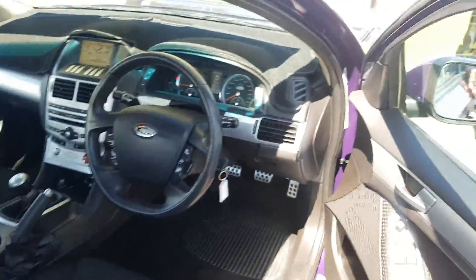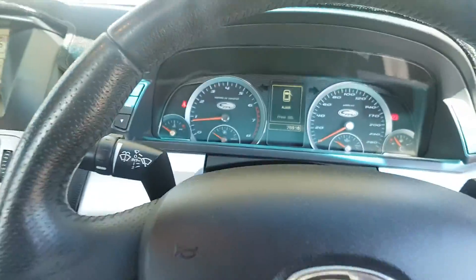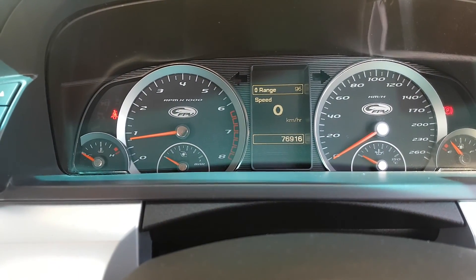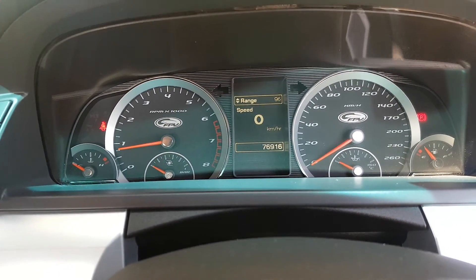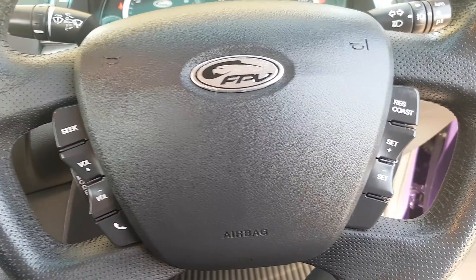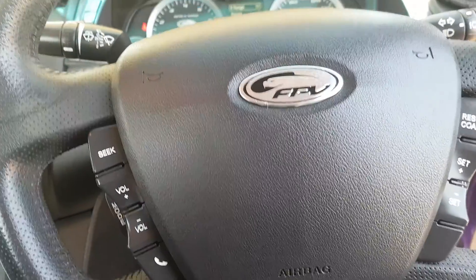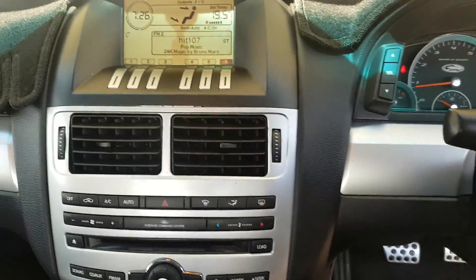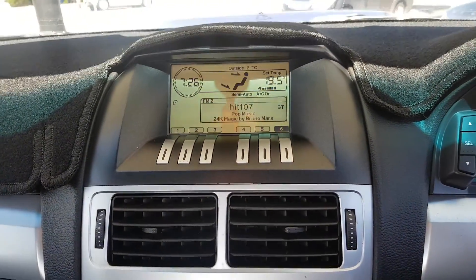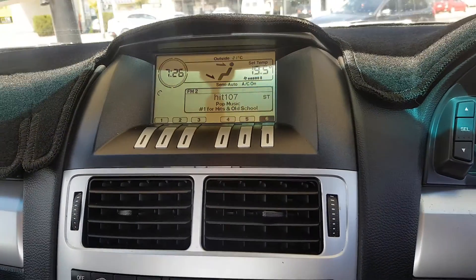Let me show you inside the car. So, 76,916 kilometres on the clock. As I say, full service history. Audio controls on the left hand side with your Bluetooth. Cruise control on the right hand side. You've got automatic headlights. You've got your top screen display.